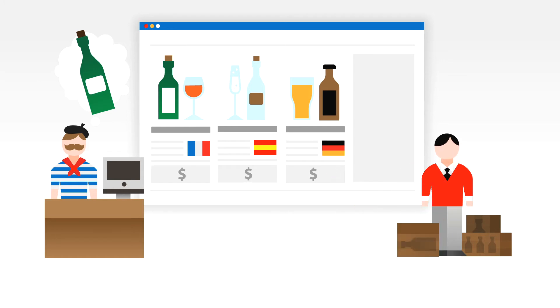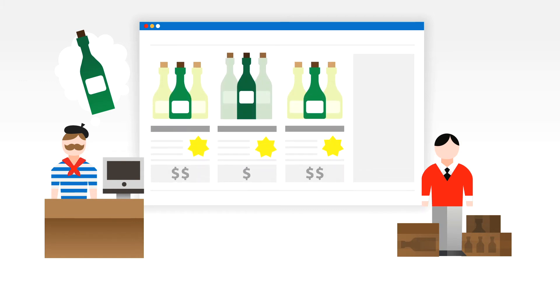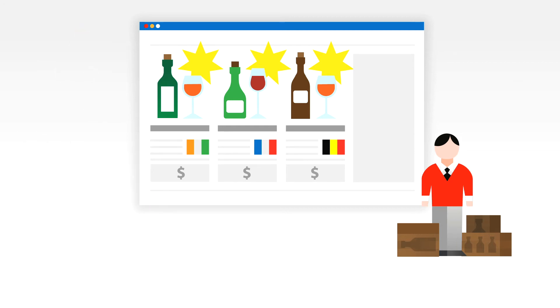So your tool just shows the most popular items. But if your customer wants to buy an expensive bottle of wine, you should not be showing the most popular, cheap, discounted wine of the week. So with bad recommendations, your customer leaves and you don't sell a thing.